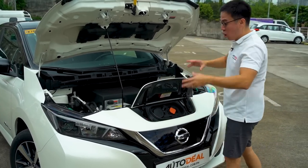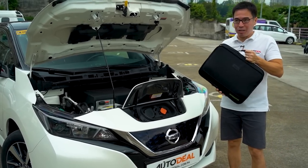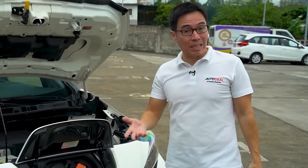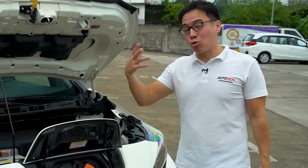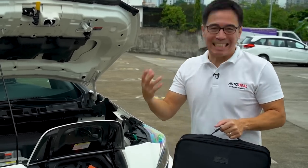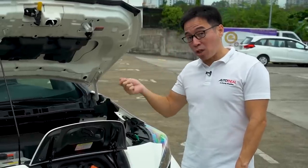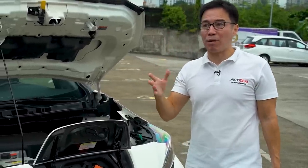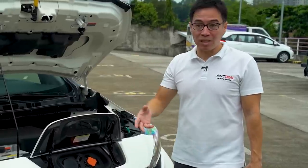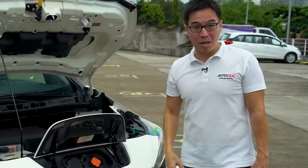To charge the Leaf, you open a second hood and use the provided charger — which, unlike Apple, they actually give you. You can charge the vehicle if you have access to a 220-volt outlet, though it'll take forever if the battery is completely depleted. You can install a wall charger at home, which will top you off in about 6 to 8 hours. Even faster, a high-voltage station at a petrol station can give you about 80% of your battery in 40 to 60 minutes.